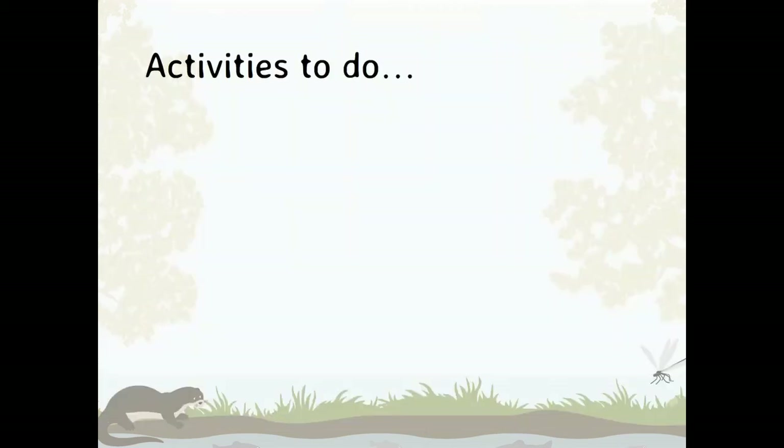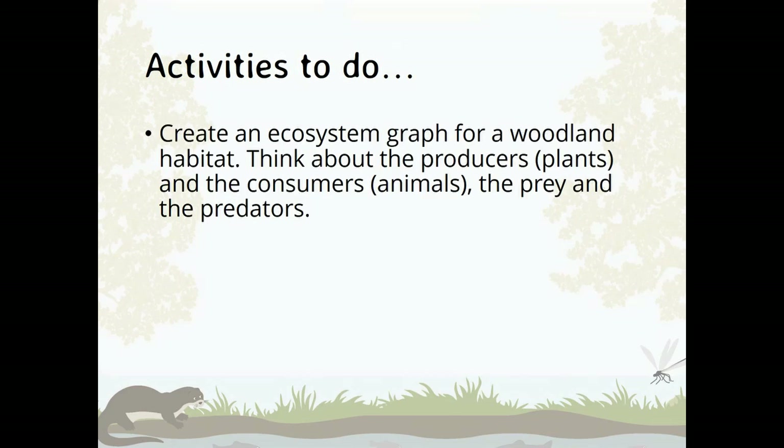Activities for you to do: create an ecosystem diagram for a woodland habitat. Think about the producers — the plants — and the consumers — the animals — the prey and the predators. And then create a food chain of your choice. Look forward to seeing you in our next River School episode.